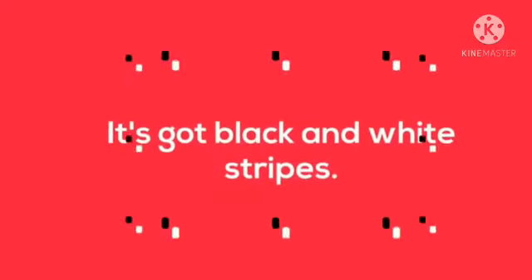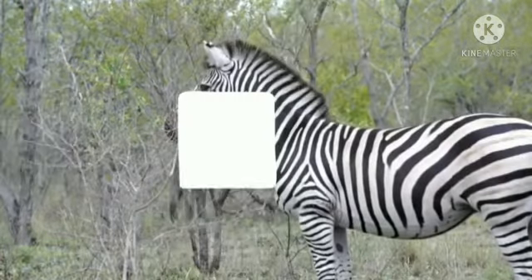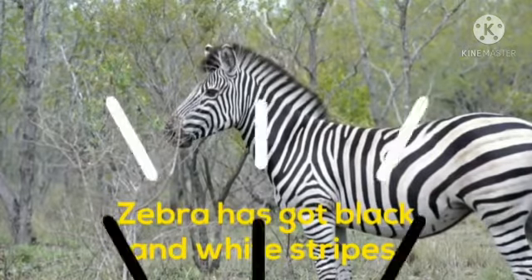Next is: it's got black and white stripes. Who is it? Come on babies, tell me fast. Very good. Zebra has got black and white stripes.